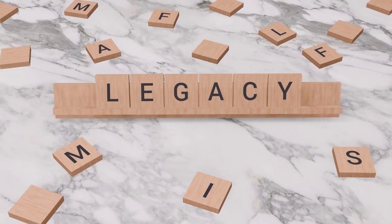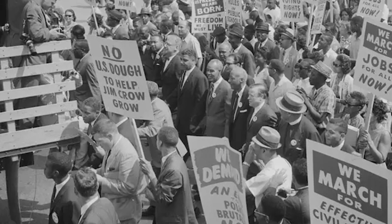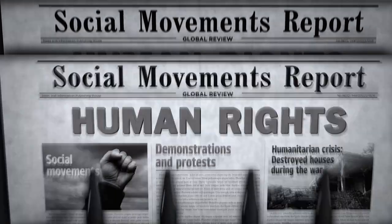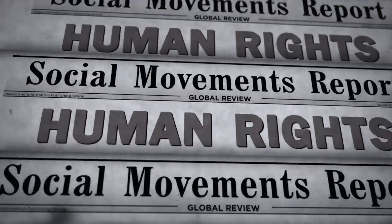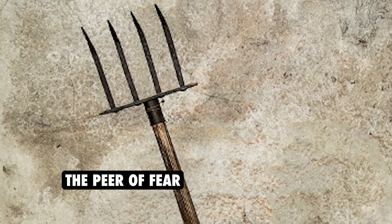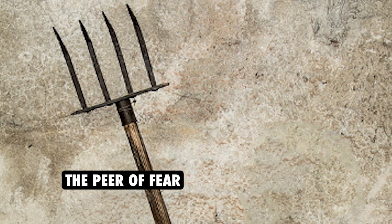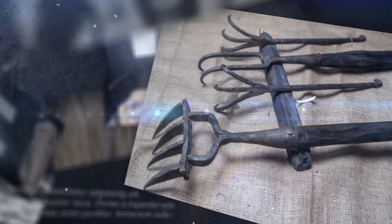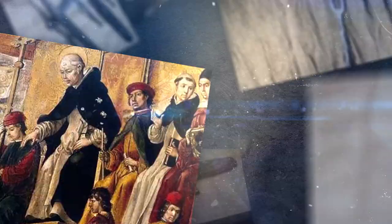Its legacy has influenced modern human rights movements and serves as a reminder of the need for justice, accountability, and respect for human dignity. But what exactly is the Pier of Fear? How does it work, and what makes it so terrifying? In this video, we will explore the history and use of the Pier of Fear, examining famous cases and its impact on modern society.